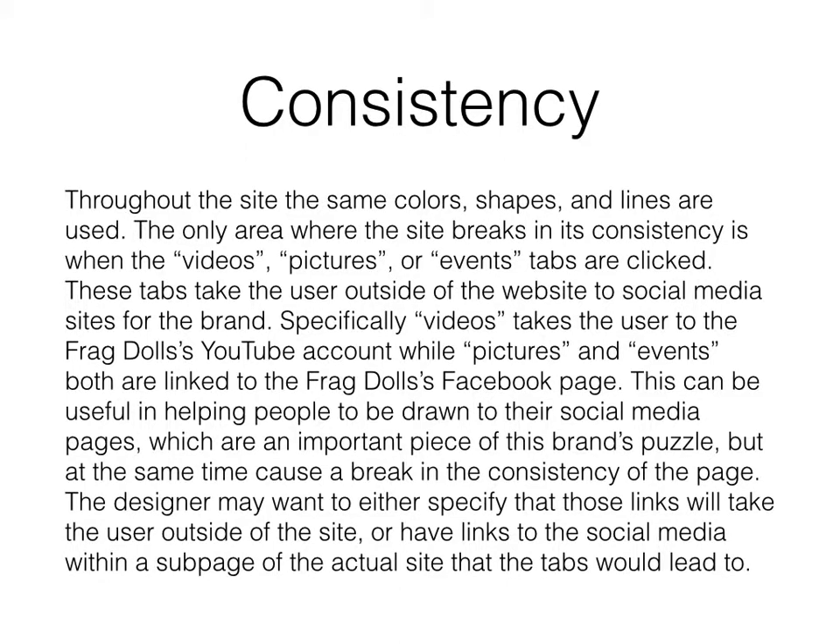Throughout the site, the same colors, shapes, and lines are used. The only areas where the site breaks in its consistency is when the Videos, Pictures, or Events tabs are clicked. These tabs take the user outside of the website to social sites for the brand.